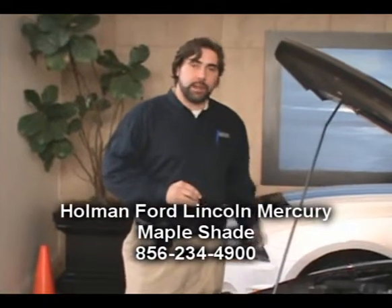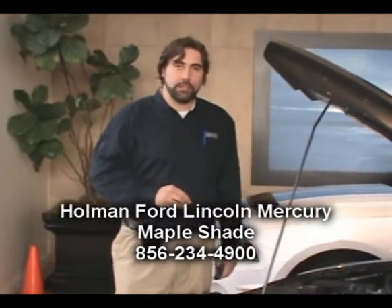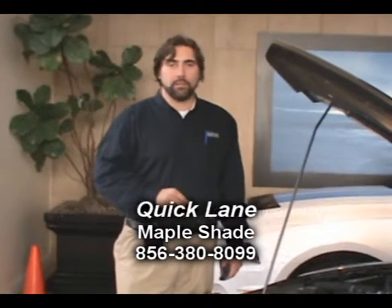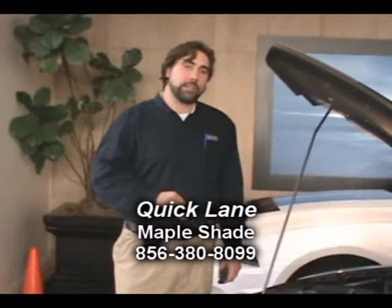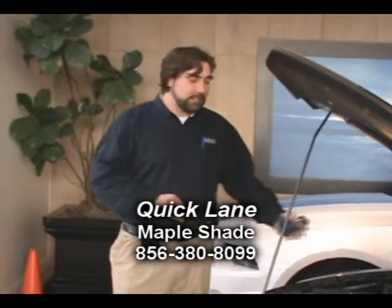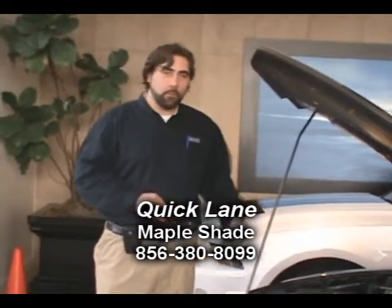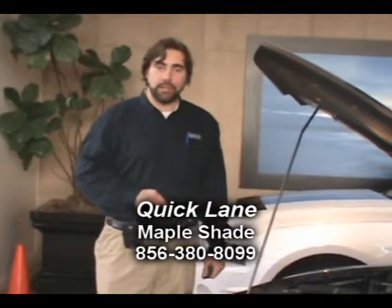Ladies and gentlemen, if you have any questions about any of these inspections that you can do yourself, feel free to join us at the brand new Quick Lane located inside Holman Ford Lincoln Mercury, 571 Route 38 in Maple Shade, New Jersey. No appointment necessary — we service all makes and models and we'd be glad to answer any questions you have about maintenance on your vehicle.